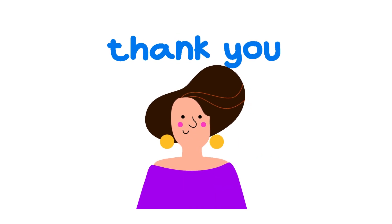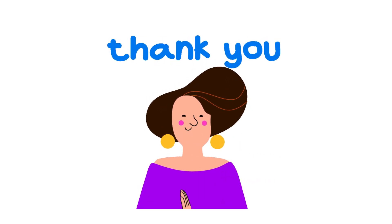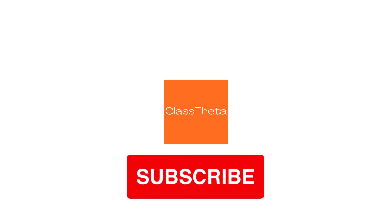Thank you for watching this video. Please do not forget to like, share, and subscribe to our channel. Until the next question, bye.